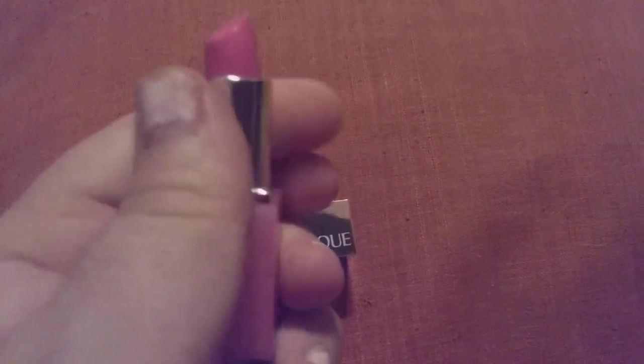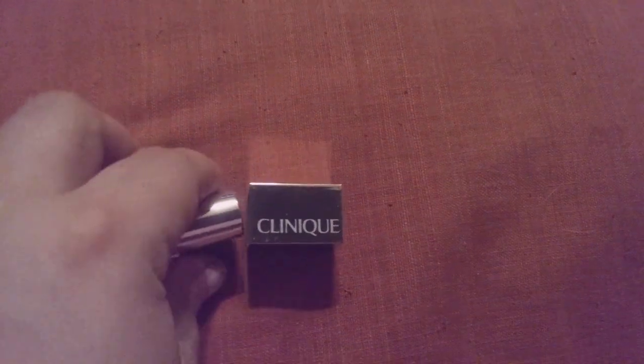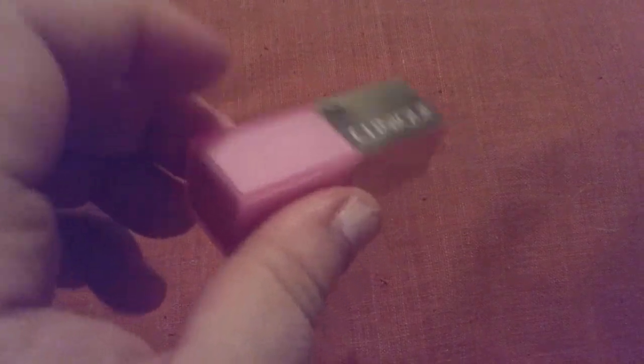I got this one in the mail and it's just a little over two inches tall. Travel is really easy — push down snaps. Color is light pink, as the container is.